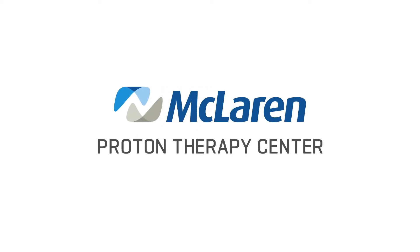My name is Brian Yeh and I'm a radiation oncologist at the McLaren Proton Therapy Center at the Carmanos Cancer Institute.